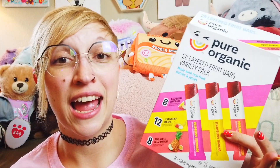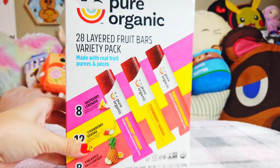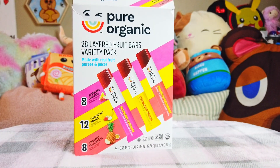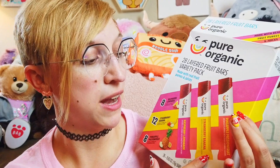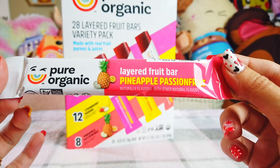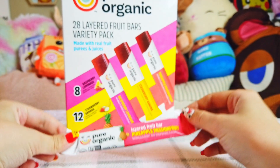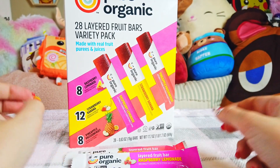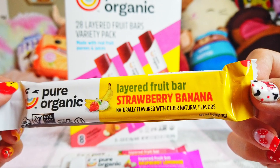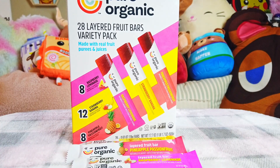This one we just picked up today and I am in love. This whole pack was $10 at our local Costco. It's by Pure Organic — it has 28 layered fruit bars in a variety pack with three different flavors. So far I've tried the raspberry lemonade and the strawberry banana. I haven't tried the pineapple passion fruit yet, but I'm very excited. Fruit is always a good thing to have on hand to help my blood sugar get high enough so I can function and eat something more satiating.